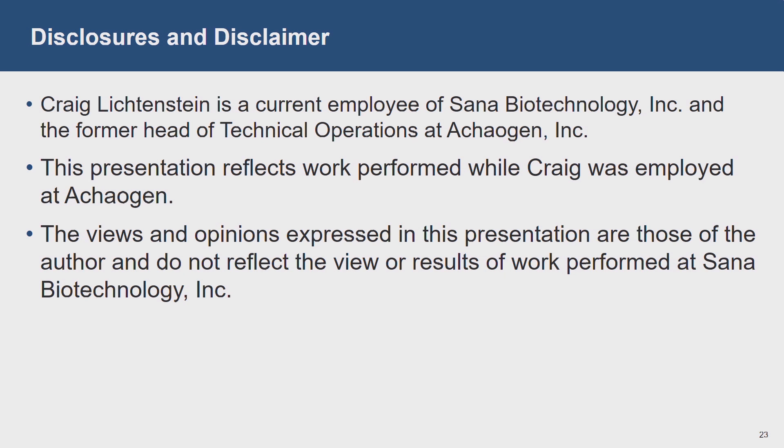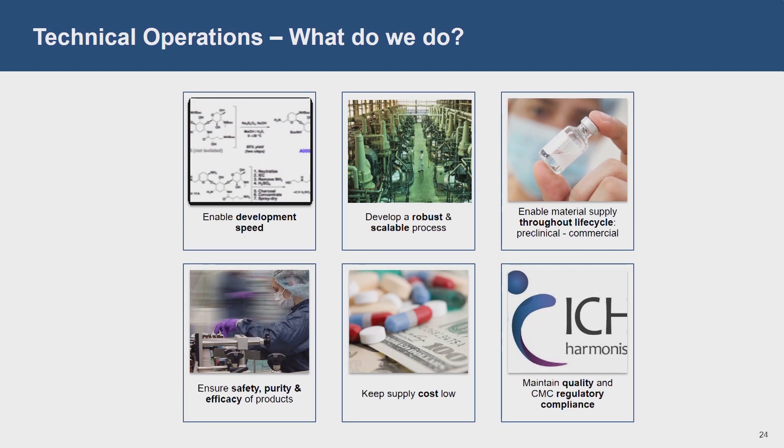So standard disclosures on here in terms of what I'm going to talk about. I'm assuming that several of you in the room may be a little bit less familiar with the tech ops side of things. So I figured I'd spend just a couple minutes giving you a bit of context about what tech ops is, what we do, and some of the components of it. I put together this slide that speaks to maybe six of the bigger buckets that tech ops touches.